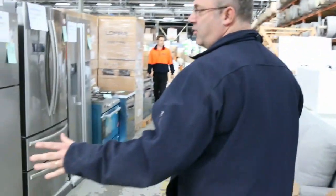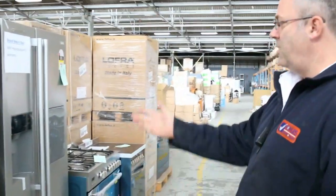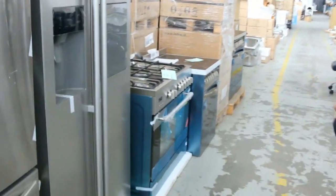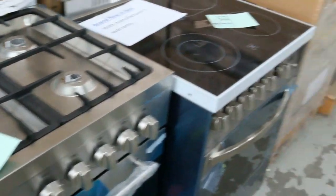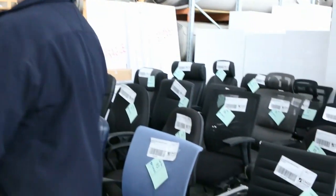Coming down this way we've got plenty of Euro appliances again — they just keep coming. We've got fridges, we've got these big ice maker fridges around that $1,000 mark, so under half of their retail value. These beautiful freestanding gas cooktop and electric ovens have been going around that $1,100 mark. We've also got the all-electric in the 600s and the 900s, so plenty of freestanding cookers.